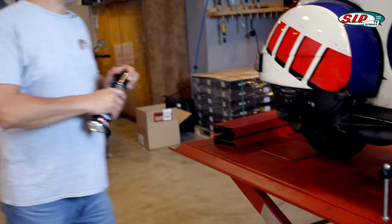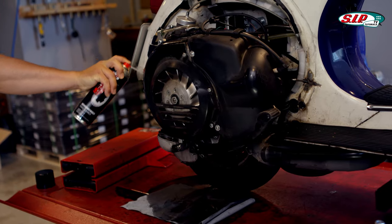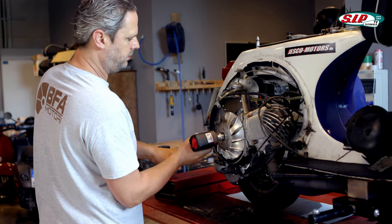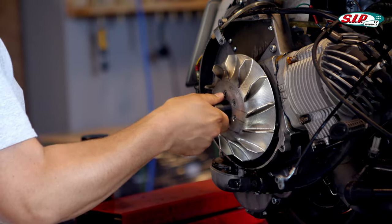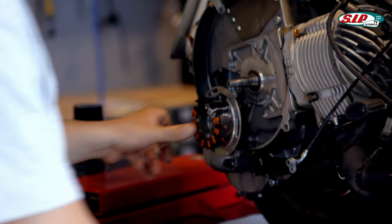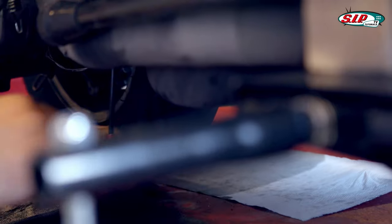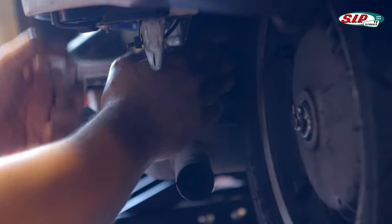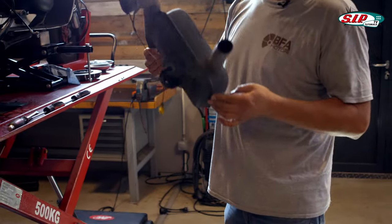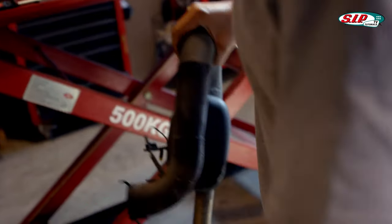Before I start taking the scooter apart, I want to clean it up first. Nothing to see at the oil seals — everything makes a good impression. The exhaust is dirty, but no cracks. It survived well, and here you can see why it was leaking: remains of the sealing compound hang out of here.